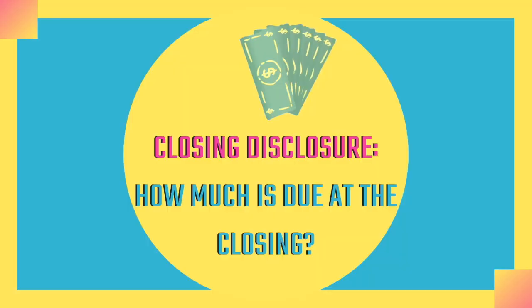Three days or more before the closing, you will receive your closing disclosure, which will tell you exactly how much money is due at closing. You'll bring a certified bank check in that amount to the closing.